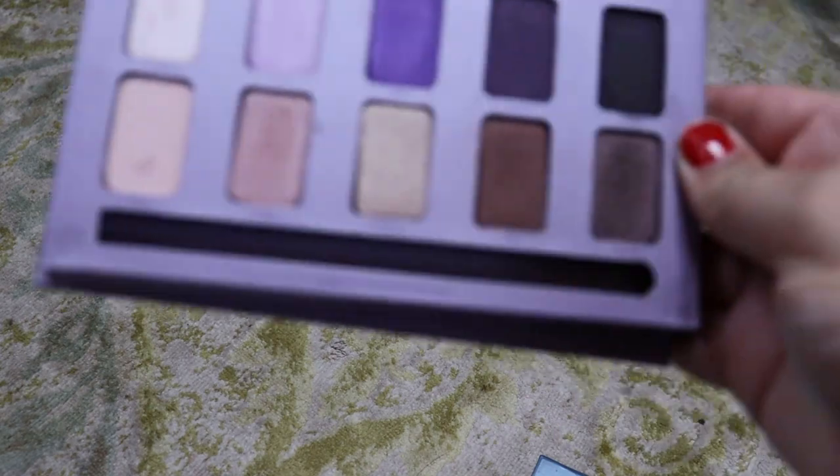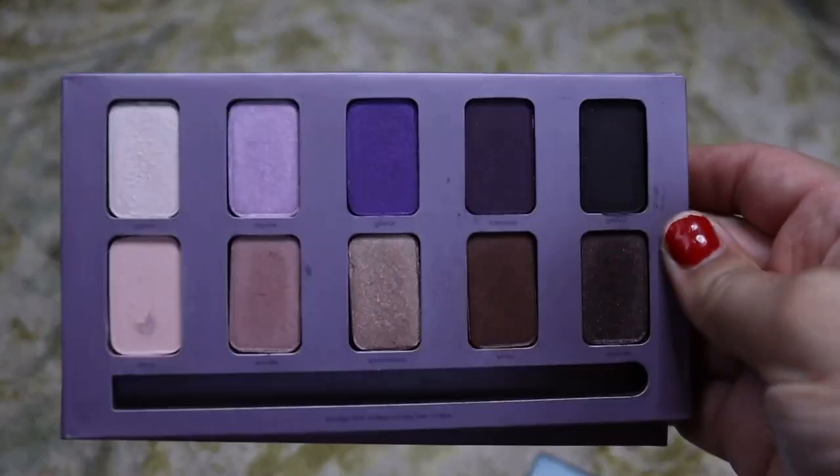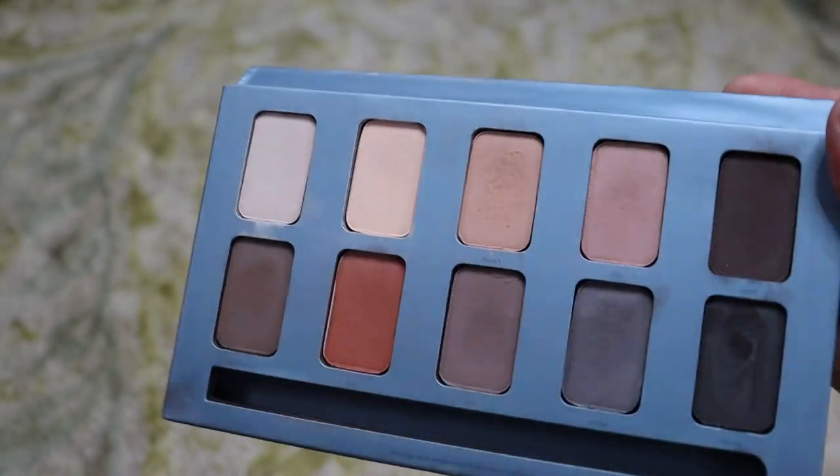Here are two that I know I'm going to get rid of — these are Steal It palettes. This is In The Moment, the purple palette — we're going to declutter because I hate the quality of these. I don't know why I've kept them because I never touch them. And then this is In The Know, which I like a little bit more, but it's all matte and I never use it. So bye — so old, those two.